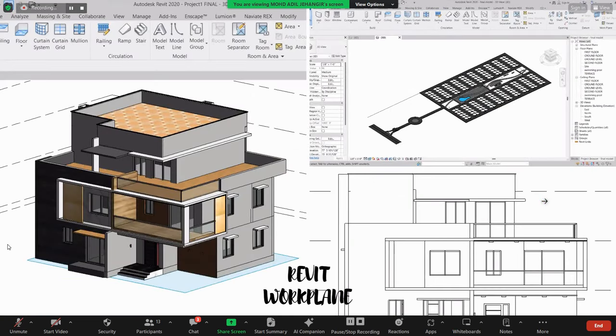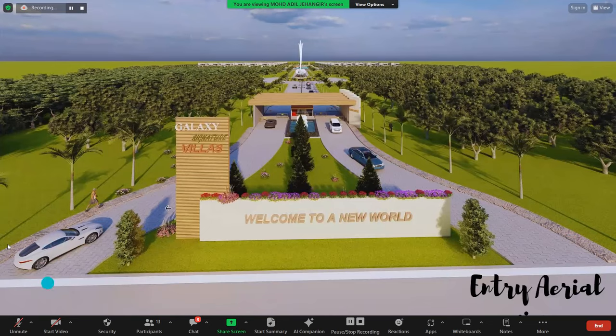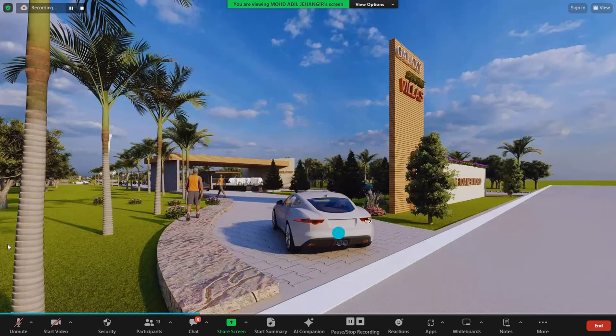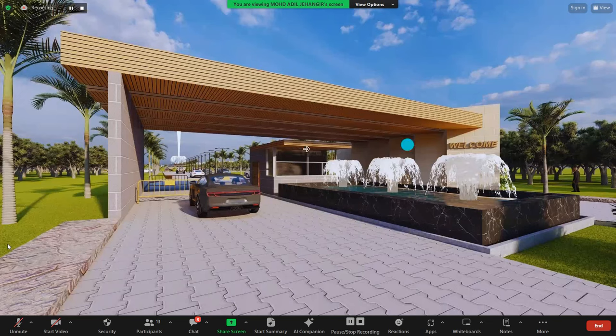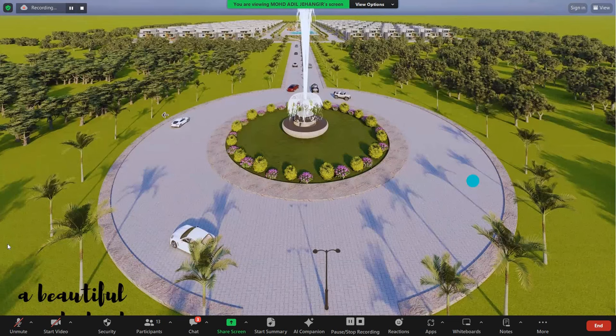This is the Revit work plane that I have worked on. This is the project branding before the entry — the project name is Galaxy Signature Villas, welcome to a new world. This is the entry area view showing the entrance and the exit gate, with a security guard room at the entry and a fountain to give a beautiful look to the project. We then head along the road towards the roundabout.